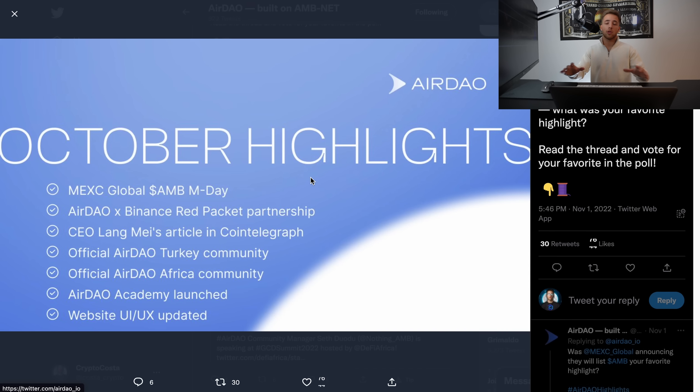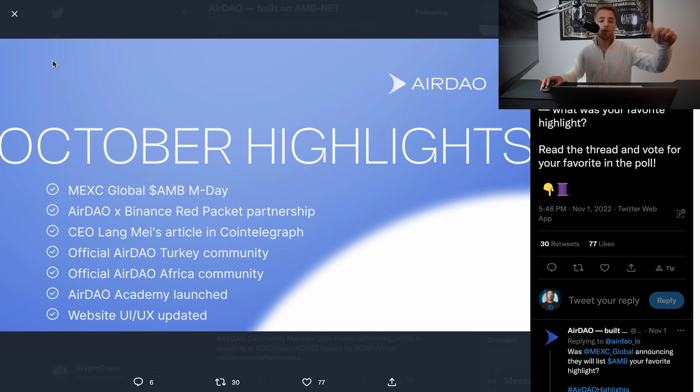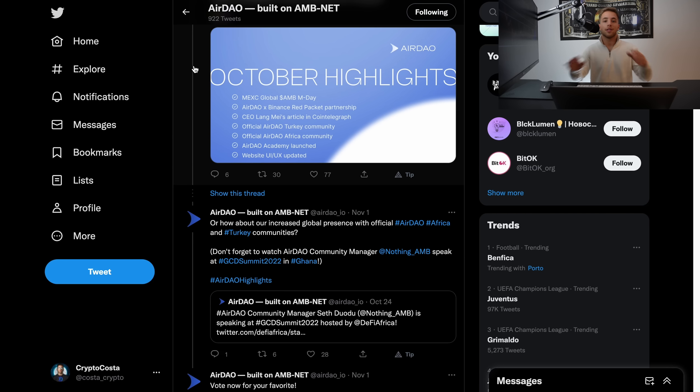They are still working hard during the bear market. They just did the MaxiGlobal M-Day event — a marketing collaboration where you can claim AMB tokens for trading. There's also a Red Pocket partnership with Binance, where Binance users could claim free AirDAO tokens. Many things are happening for AirDAO. I'm leaving all links in the description — make sure to check that out. Thanks so much, and I'll catch you in the next one.